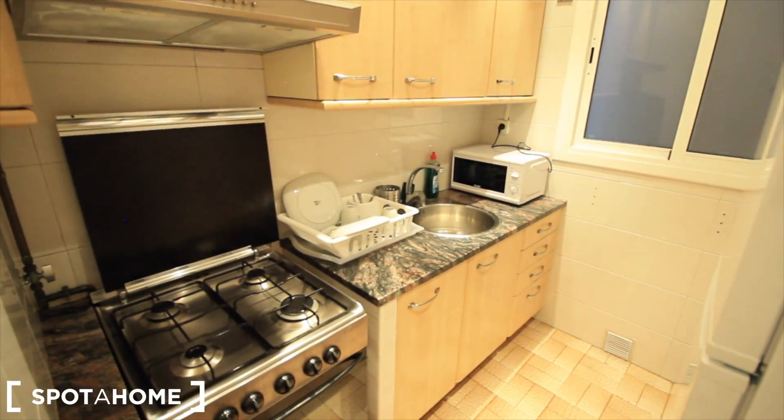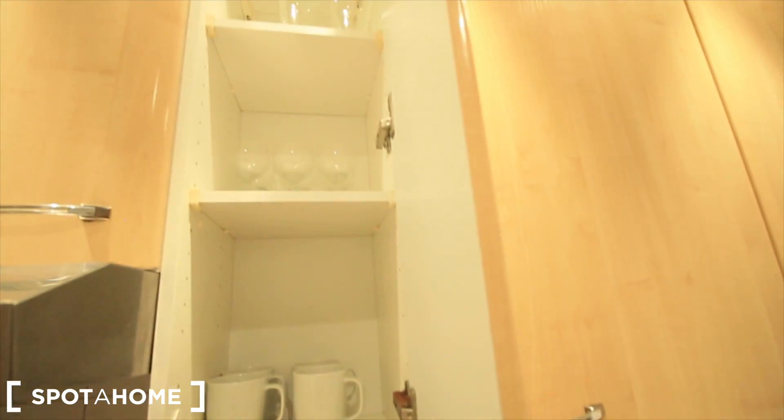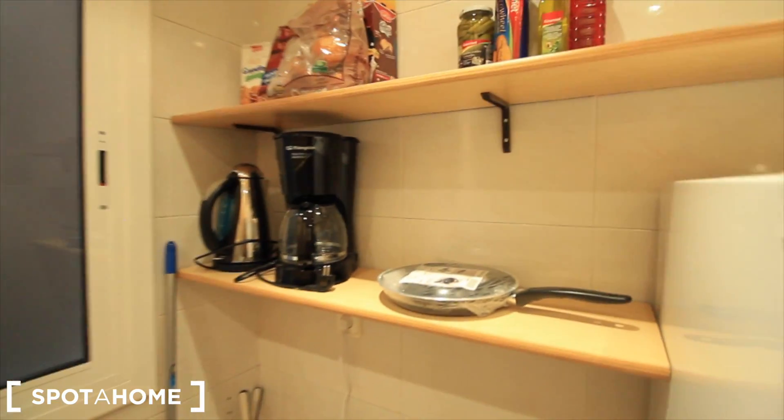Here there's a door to a closet room — just small. And here we have the kitchen. It's a gas kitchen with an oven, the sink, and the microwave. At the entrance there's a freezer and the fridge. The closets have glasses, dishes, and all the kitchen stuff. There's also a coffee machine and some shelves to put food.